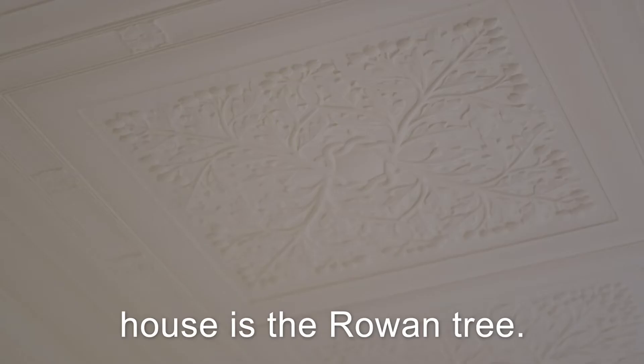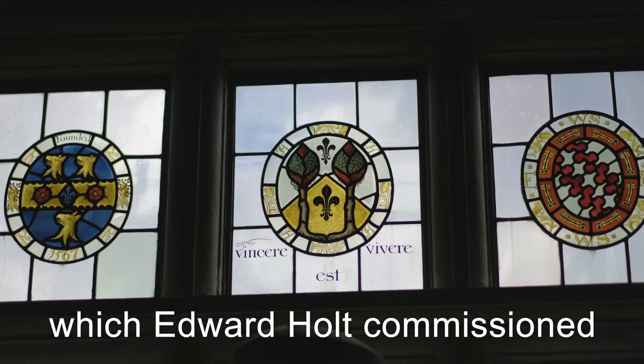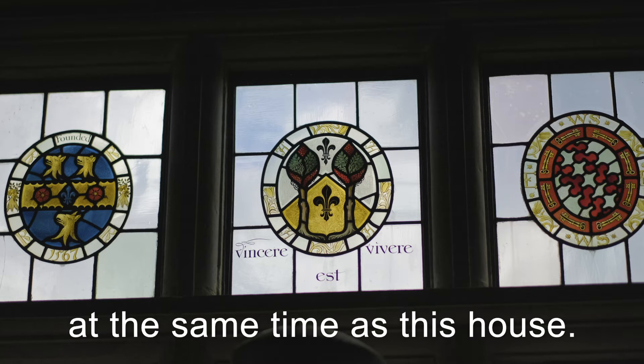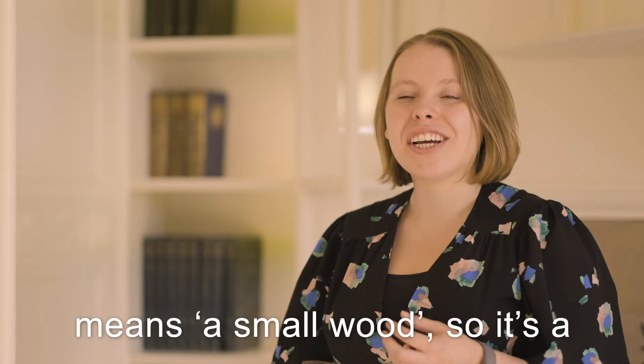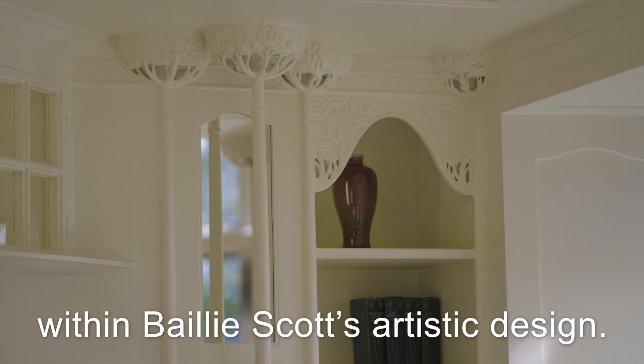A key theme running through the house is the Rowan Tree. Rowan trees can of course be found on the fells, but they can also be found in the Holt family crest, which Edward Holt commissioned at the same time as this house. Holt in Old English means a small wood, so it's a little play on that, and you'll find it within Baillie Scott's artistic design.